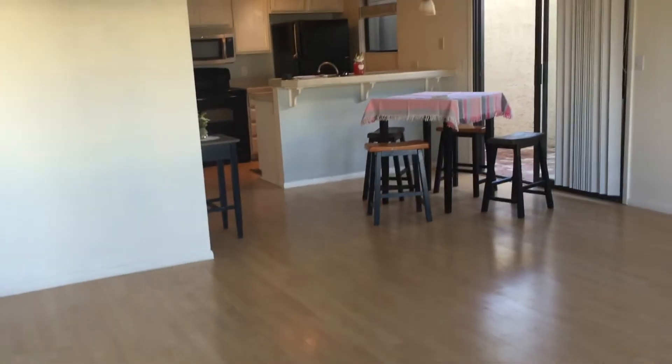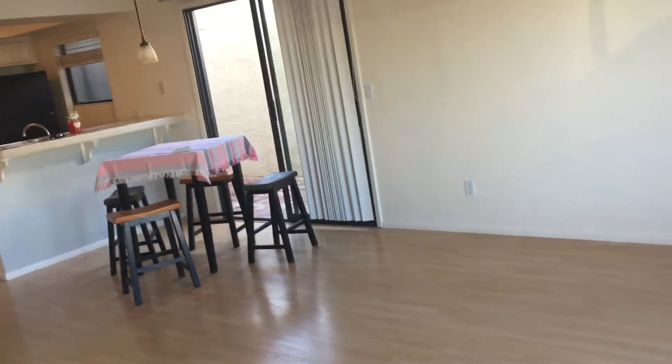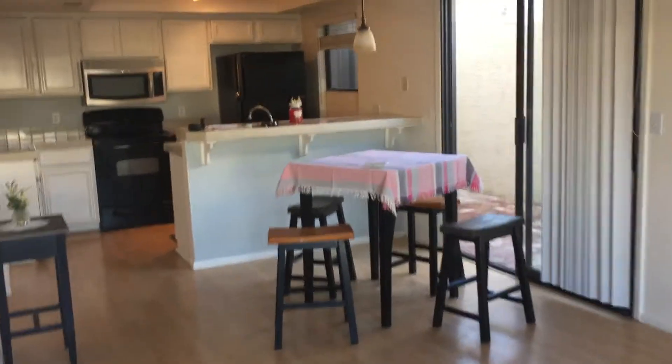This is the main living area here and I measured it out. It's 15 by 10 in width going this way, and 13 by 7 going this way into the dining room area. I did not count that dining room area space.